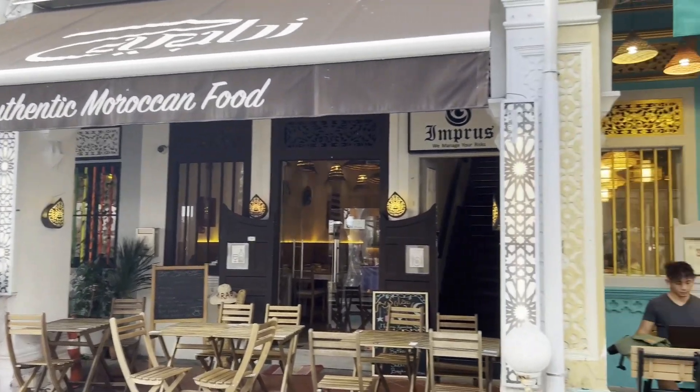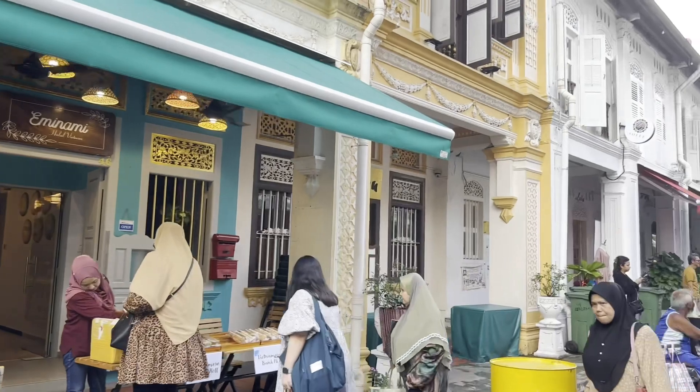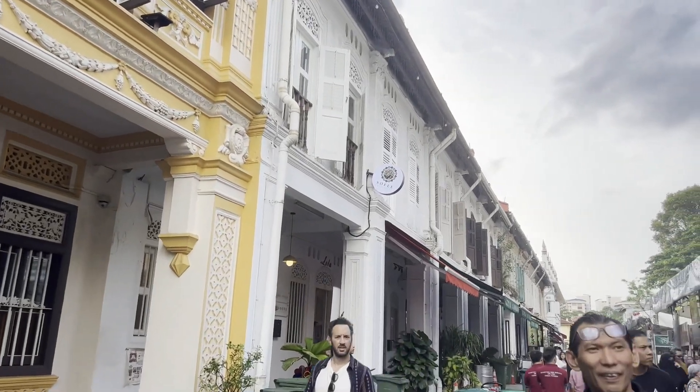The decoration of the building is quite special — it's very Nyonya style. Nyonya is the fusion of culture between Chinese, Malay, and Southeast Asian influences.